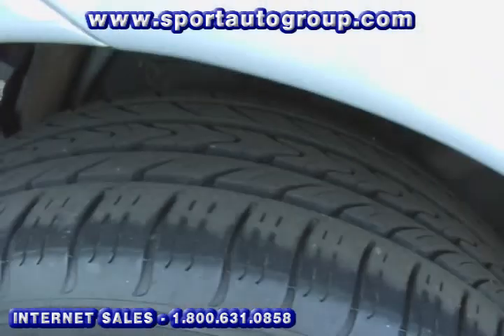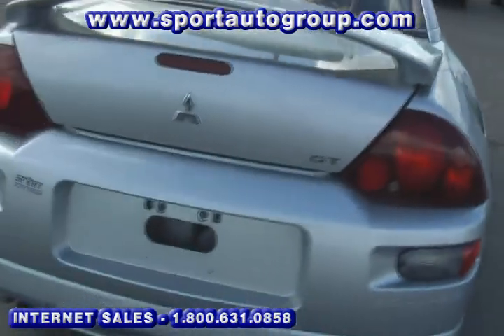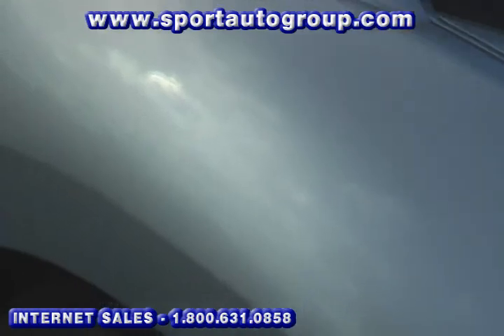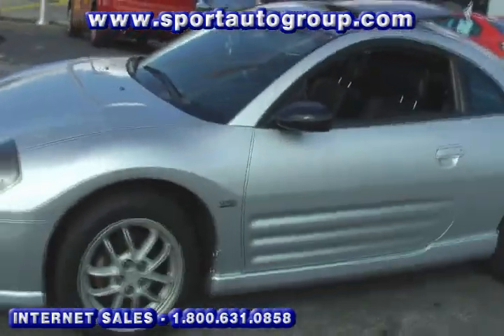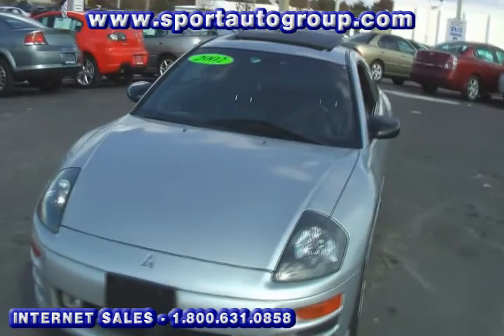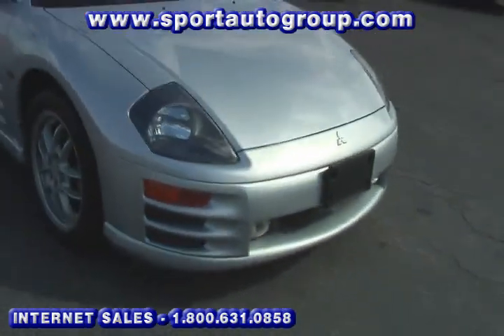Nice, clean vehicle. This is a 5-speed V6, again it is a GT model — sunroof, leather, the works on the inside of this car. You can see that the tires have excellent tread life. Coming around, this is the older body style, but it has a pretty decent look to it. I like the way this body style looks. You will notice a fog light in the front bumper.